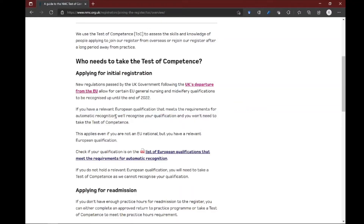Now it says: if you have a relevant European qualification that meets the requirements for automatic recognition, they will recognize your qualification and you won't need to take the Test of Competence. Imagine — you'll be saving about 1,000 pounds, because the CBT exam costs around 90 pounds and the OSCE exam costs about 800 pounds, plus many other expenses including visas, travel to test centers, accommodation, and food. All that burden is now gone.